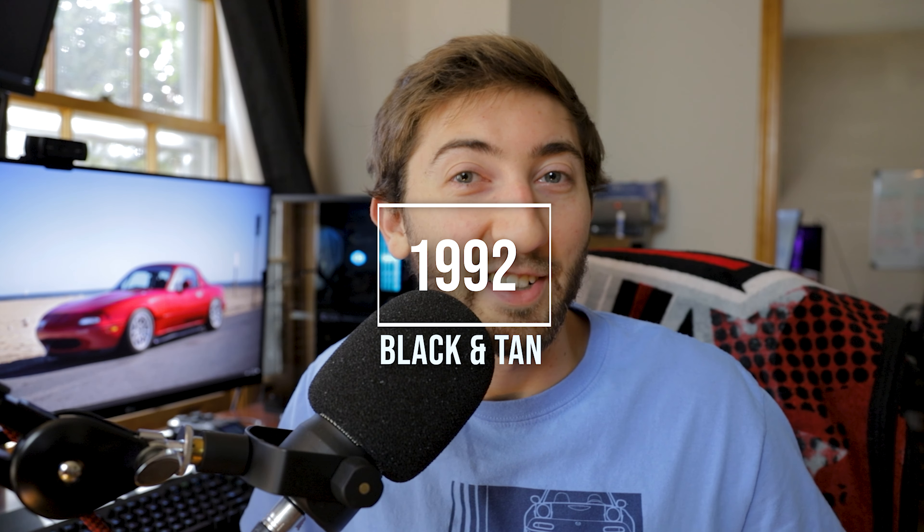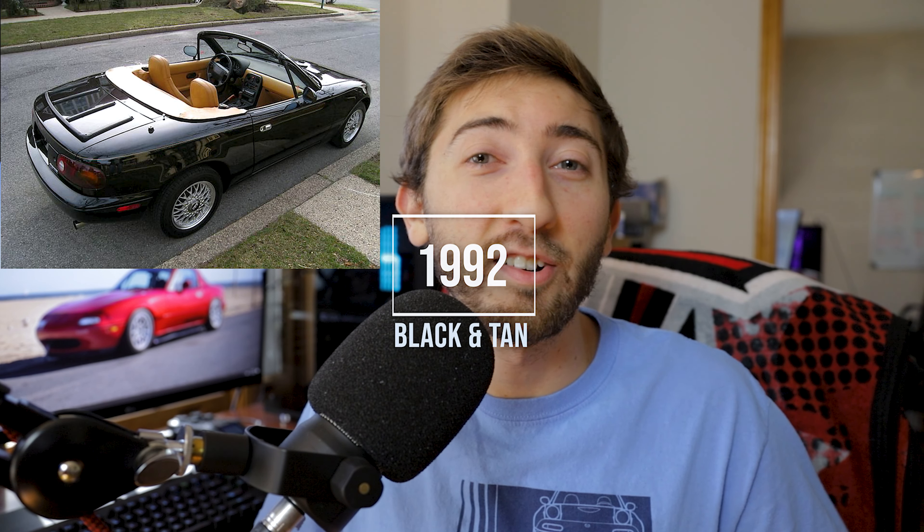You can probably expect a clean one of these to go in the $6,000 to $7,000 range nowadays. Also in '92, you have what's known as the Black and Tan. There were 4,625 of these made in brilliant black exterior paint with tan leather interior. You're also going to find the Nardi knobs on this one, and a lot of them are C package as well.